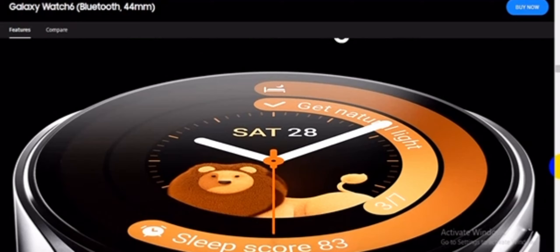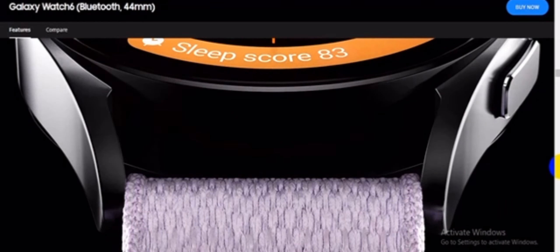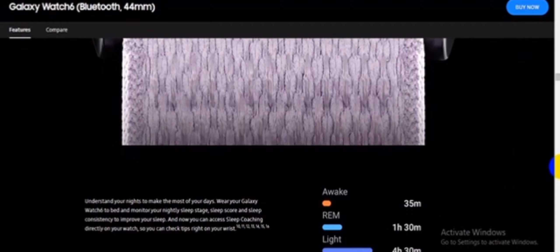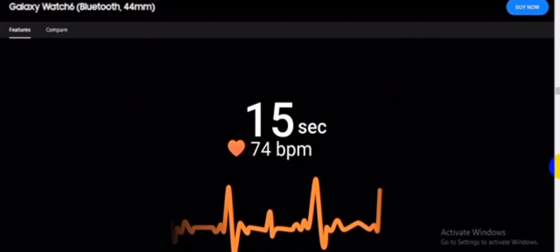Better days begin with better nights. Understand your nights to make the most of your days. Wear your Galaxy Watch 6 to bed and monitor your nightly sleep stage, sleep score, and sleep consistency to improve your sleep. Now you can access sleep coaching directly on your watch, so you can check tips right on your wrist.